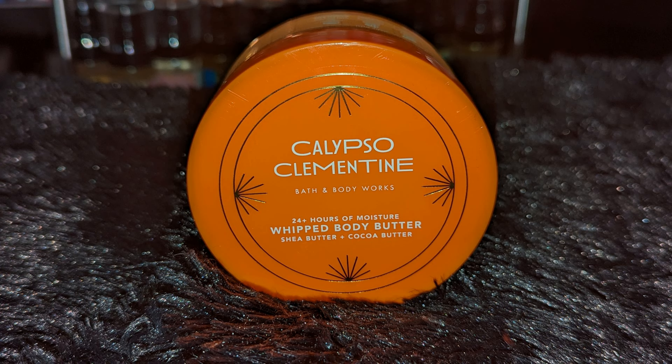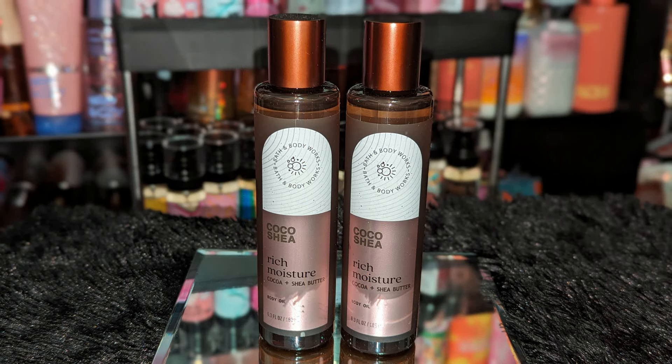I was going to double up on this butter but I said nope, keeping it at one, because I already have the body lotion and a travel size body cream to go with it.